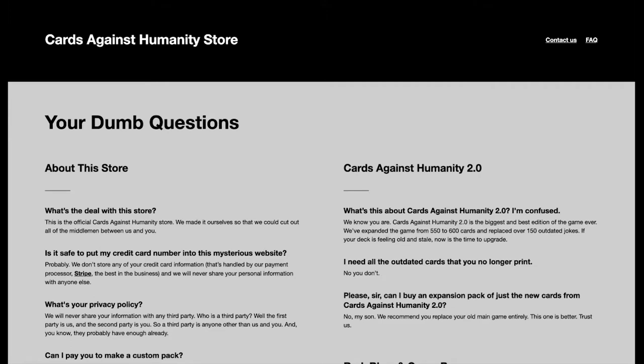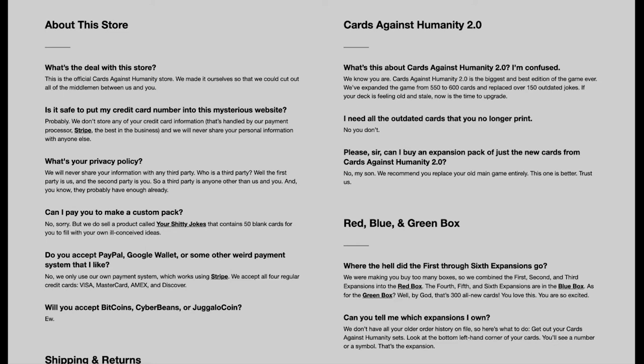Have you ever seen the FAQ page for Cards Against Humanity? Let's check it out. They do a fantastic job of staying true to their personality — starting off with 'Your dumb questions.' Here's your dumb questions. They go into 'What's the deal with this store?' and explain how they made it themselves to cut out all the middlemen between them and you. And then: 'Is it safe to put my credit card number into this mysterious website?' They reply: 'Probably.' This is their brand's voice — it's sarcastic, it's crass. This likely isn't your business, but you want to put your personality and brand's voice into your FAQ page.